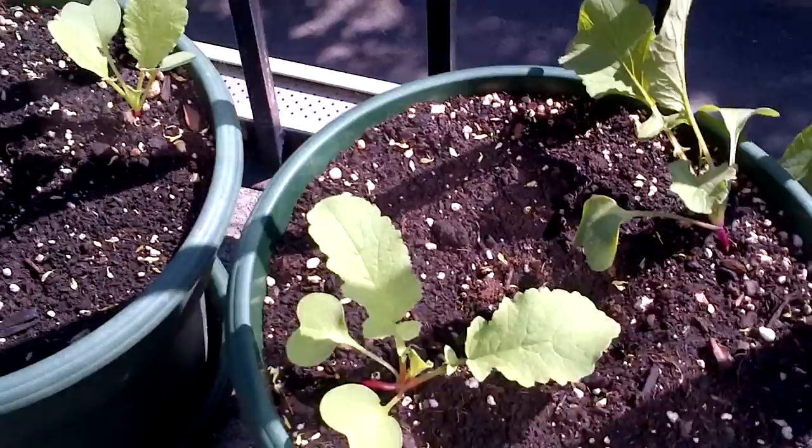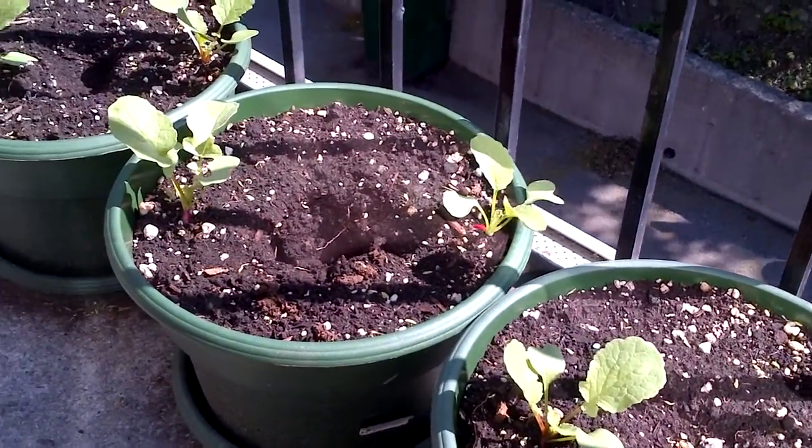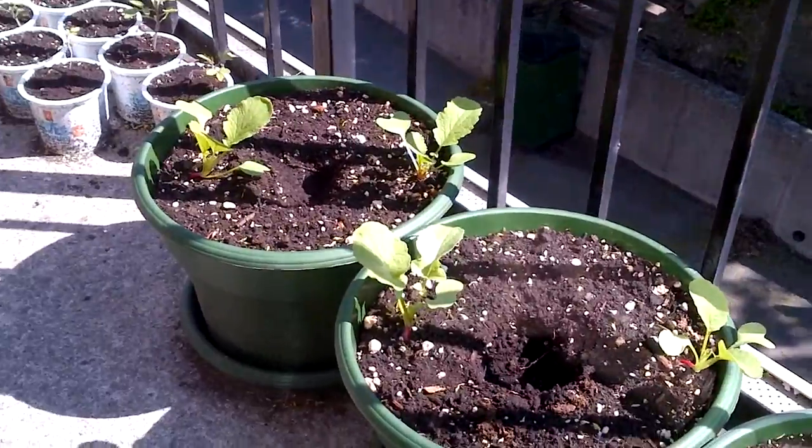And here I've got all these radishes, which I planted just a couple of weeks ago — maybe a few weeks tops — and they're really going really well.